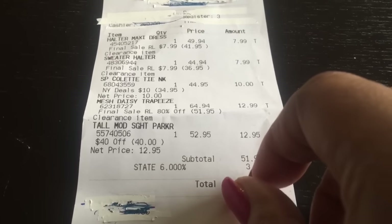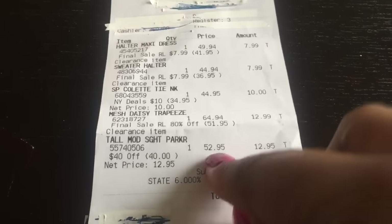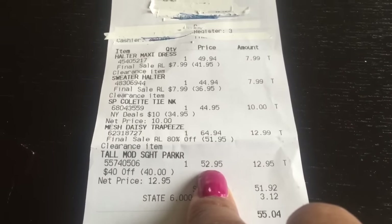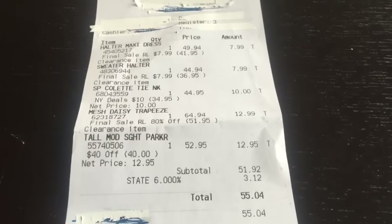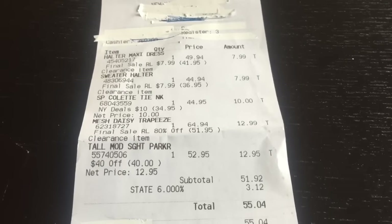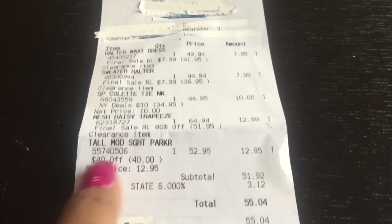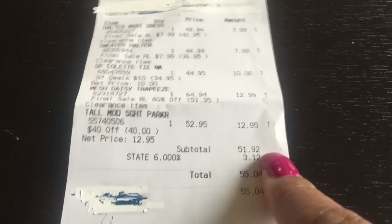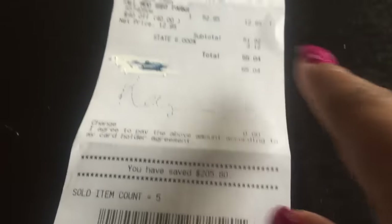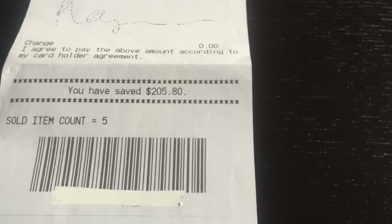My pants were $52.95, but I got $40 off because that's what they used towards my points — I had $40 in New York Cash. So it came to $51.92 and I paid $5.50, but I saved $205. So I would have had to pay that if it wasn't on sale. I normally only shop when it's on clearance.